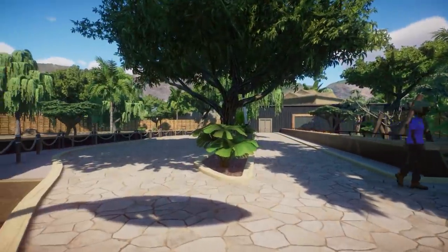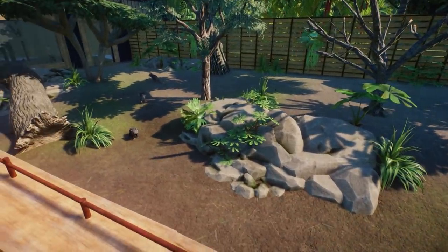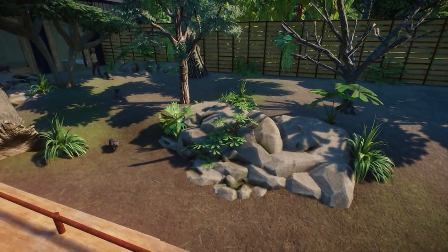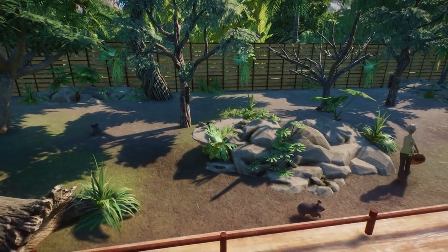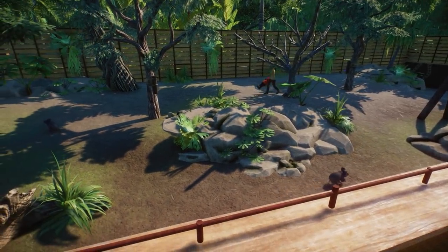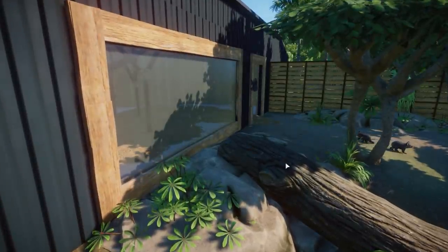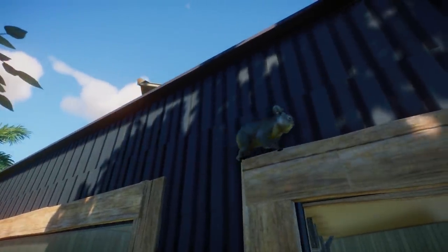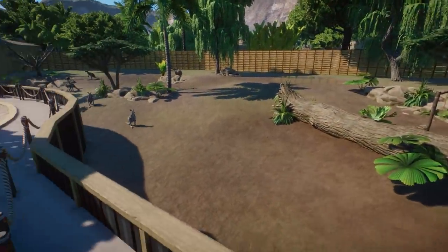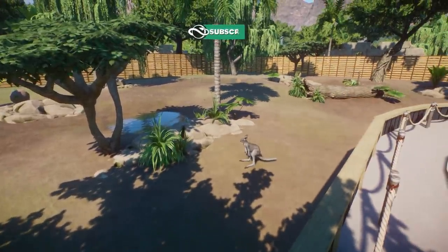We can go with this path underneath the rocks and continue to a little Australian section. We have some cute koalas! Look at all these trees and climbing frames, some nice rockwork. I do wonder why the koalas are always on the floor when I see them — they're never climbing, which is not what you'd expect. There is one climbing, but not really on the trees. You're so naughty, little koala. And then we have some red kangaroos — also a nice habitat with really nice rockwork.